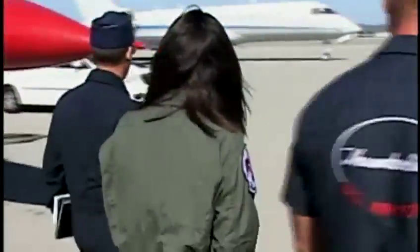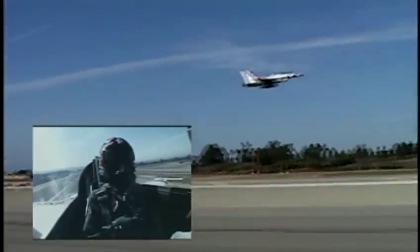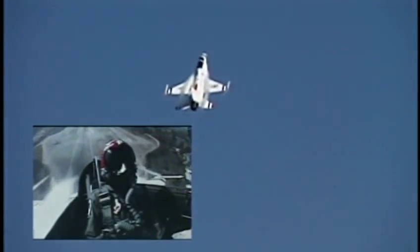Finally, we make it out to the plane, and the crew had a surprise for me — my name printed on the side of the jet. After hours of preparations, we're finally ready to do this. We barrel down the runway and jet straight up into the air.